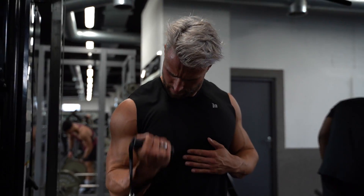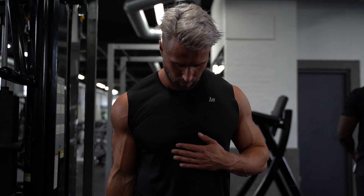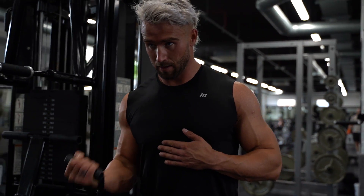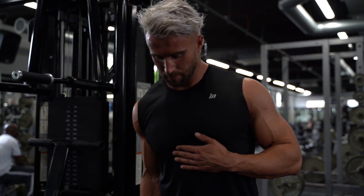So what we're going to do now is a triset for arms and a triset for delts. First triset for arms: we're going to do a standing single-arm cable curl for bicep, and then a single-arm overhead tricep extension to focus on triceps — so we're going to train both of them together. And then we're going to do a rear delt and a side delt exercise after that.